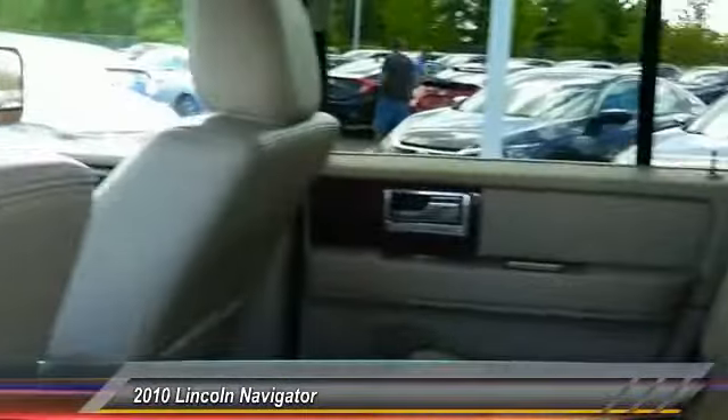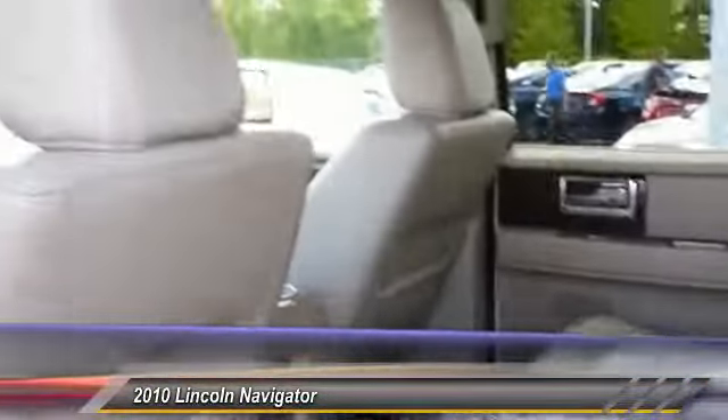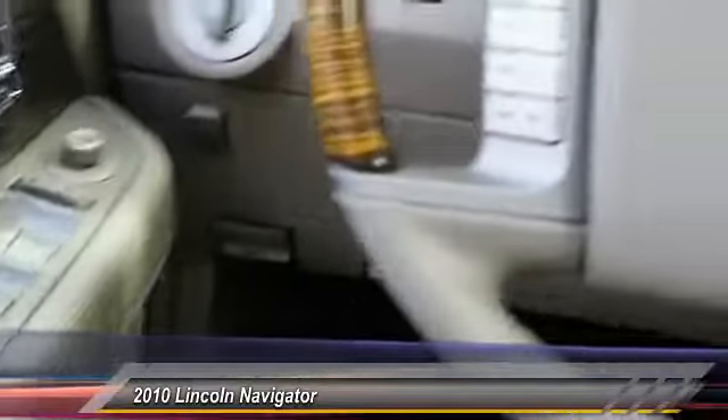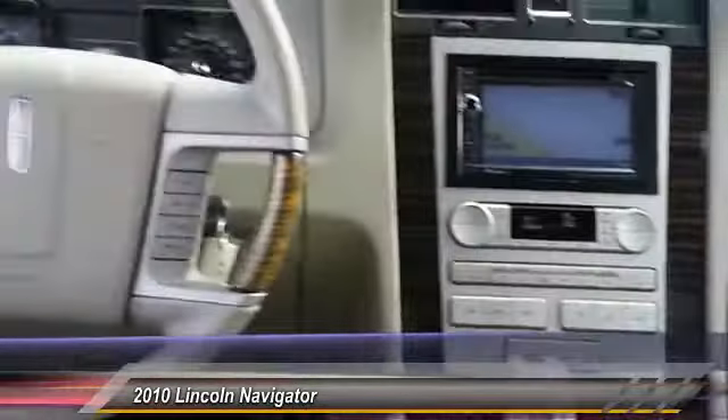This vehicle has less than 70,000 miles. Here are some of this vehicle's great options: stability control, power liftgate, traction control, anti-lock braking system, keyless entry, power passenger seat, steering wheel audio control, and CD changer.